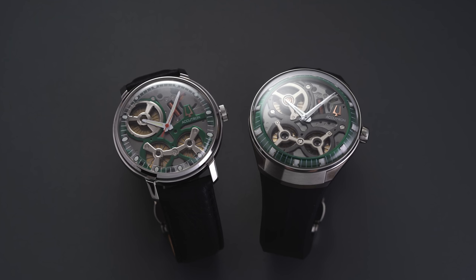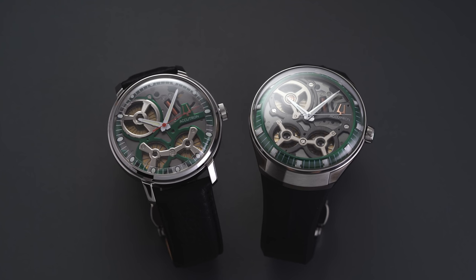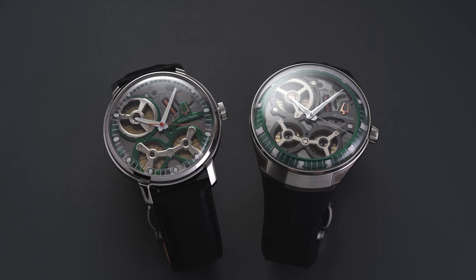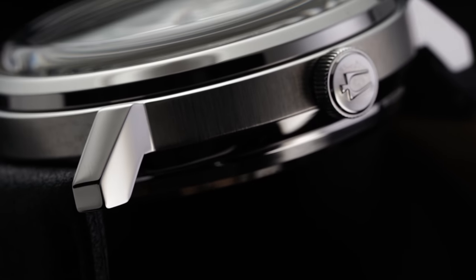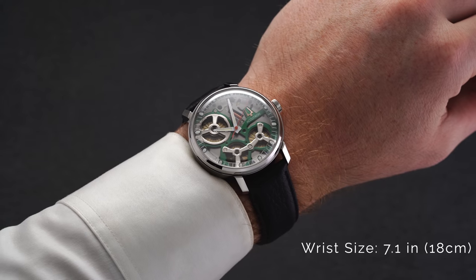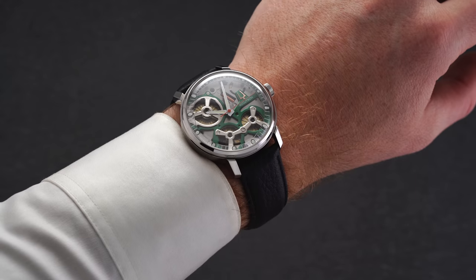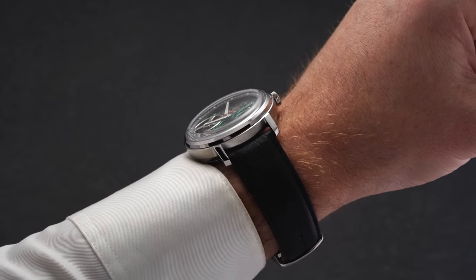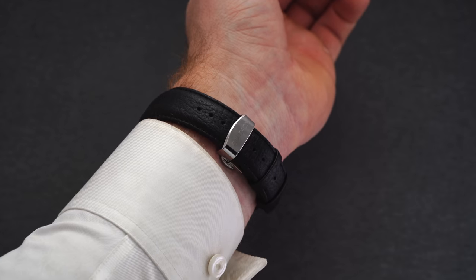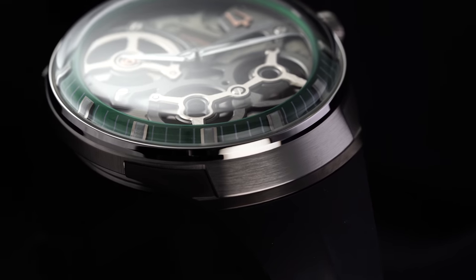Both of these pieces are quite substantial in size. The Space View 2020 comes in at 43.5 millimeters and the Space View DNA at 45 millimeters. The Space View 2020 features more traditional lugs with a format that feels more familiar and wears smaller of the two at a lug-to-lug distance of 49.5 millimeters. The DNA has more of an aerodynamic, futuristic architecture with curved lines and non-traditional lugs.